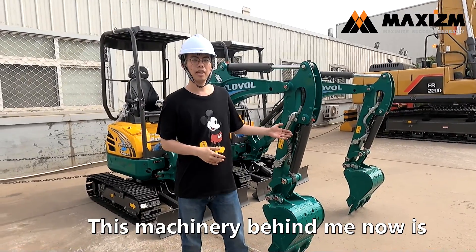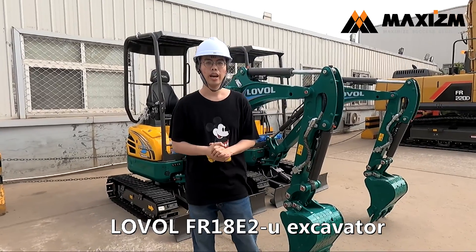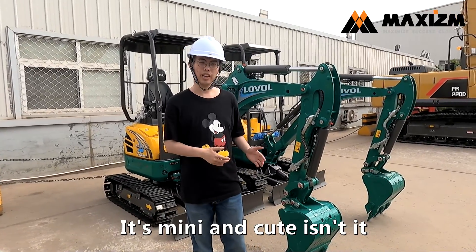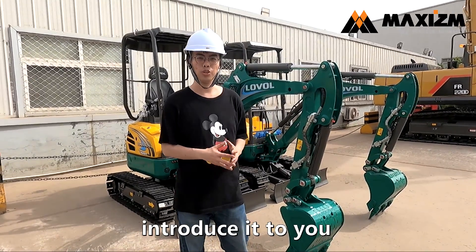This machinery behind me now is Global FR-18 E2U Accelerator, its meaning and cute isn't it? And now, please allow me to introduce it to you.